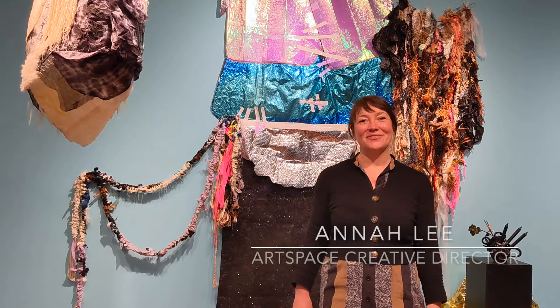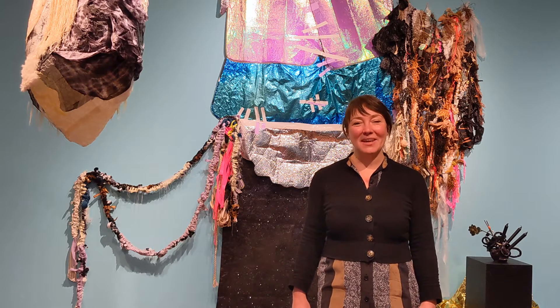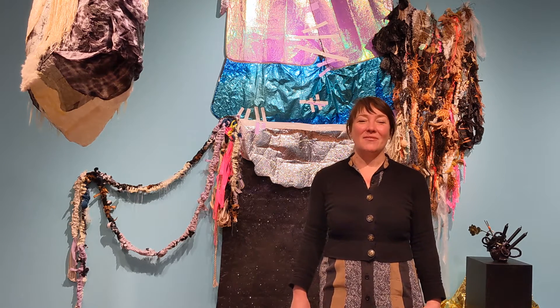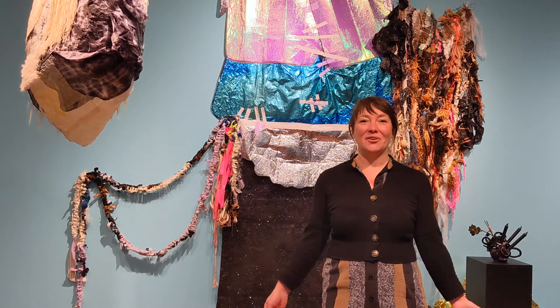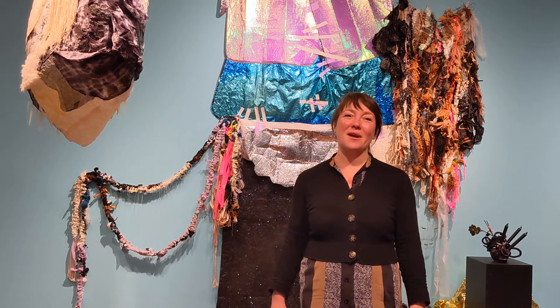Hi, I'm Anna Lee, the Creative Director of ArtSpace in downtown Raleigh, North Carolina. Today I'm going to give you a virtual tour of the solo exhibition on view in Gallery One: Shape Shifting, by artist Zavora Camille Thompson.